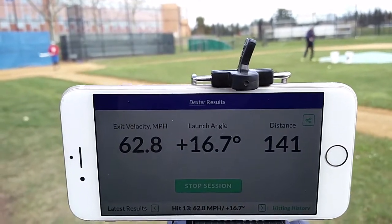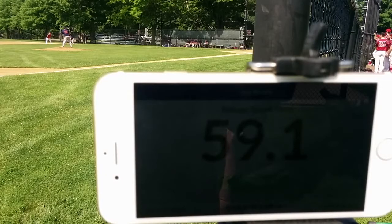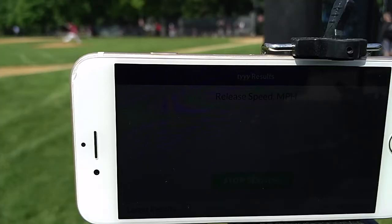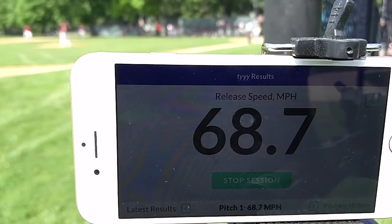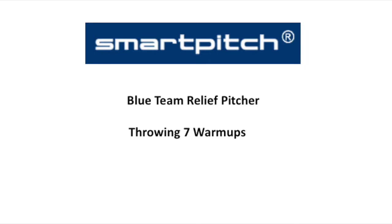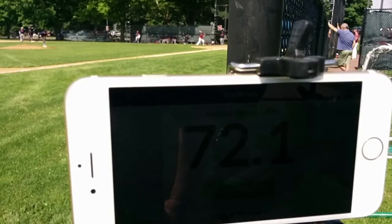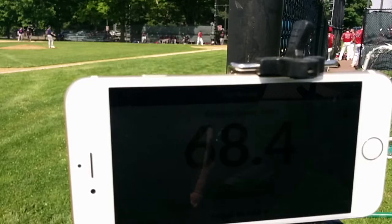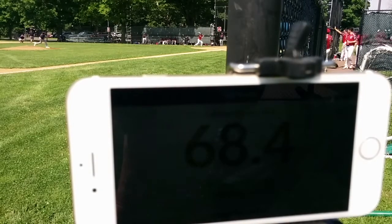62.8, 17 degrees, 141 feet. 56.5. 56.8, 68.7 — get on two, get on two. Coming, coming. 72.1, 60.1, 64.1, 68.4, 66.6, 70.9, 72.0.